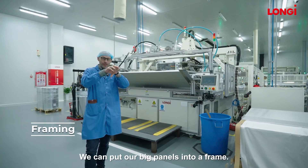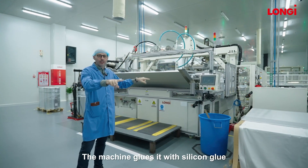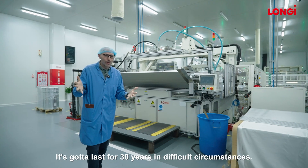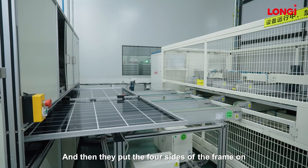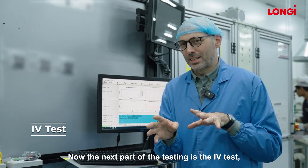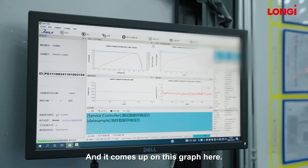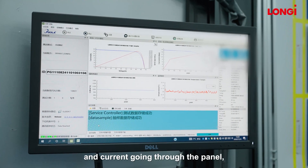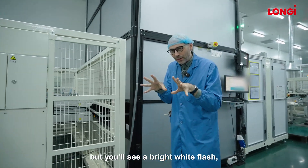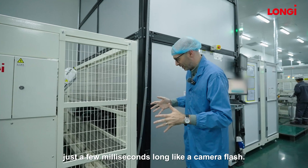Now we're at the framing stage of the process — we can put our big panels into a frame. The machine glues it with silicone glue, which has to be special glue that lasts for 30 years in difficult circumstances. Then they put the four sides of the frame on and you've got your panel, basically. The next part of the testing is the IV test — essentially current and voltage — does the panel work? It comes up on this graph here, and if you look down you'll see a bright white flash, just a few milliseconds long like a camera flash, simulating the sunlight.